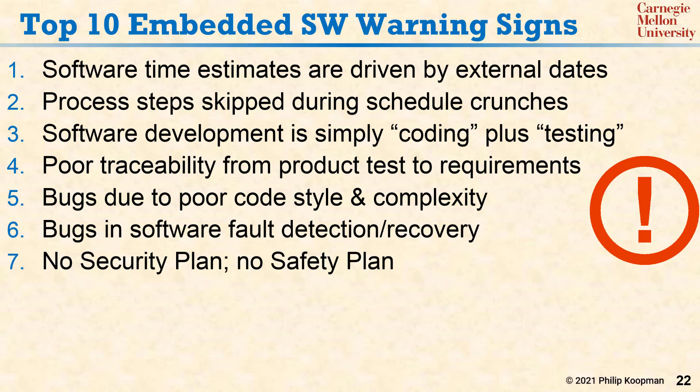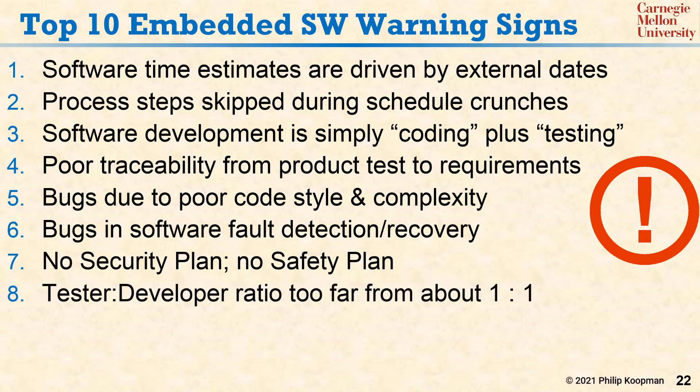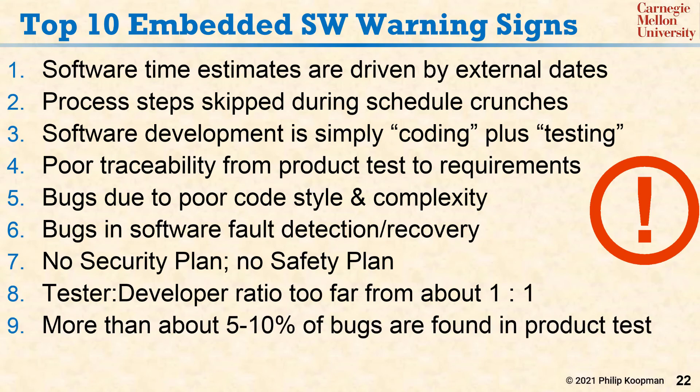Number six: bugs in software fault detection and recovery — exceptions just aren't handled well. Number seven: no security plan, no safety plan. Number eight: the tester to developer ratio is too far away from about one tester for each developer. Number nine: more than about five to ten percent of bugs are found in product test, which means that too many bugs are getting through the rest of the design process.